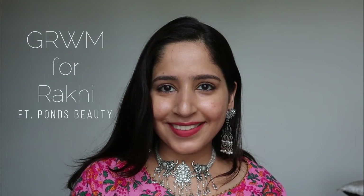Hello everyone, welcome back to my channel! In today's video I'll be showing how to create this very minimalist, very dewy skin-like makeup look for Raksha Bandhan 2022, using all Pond's beauty products. So without much further ado, let's get quickly started.